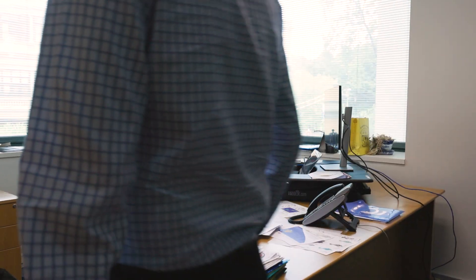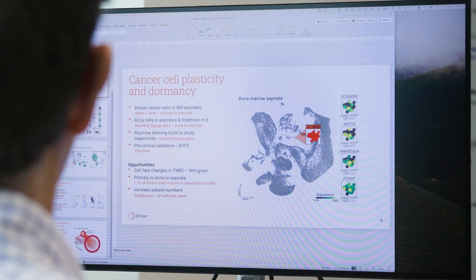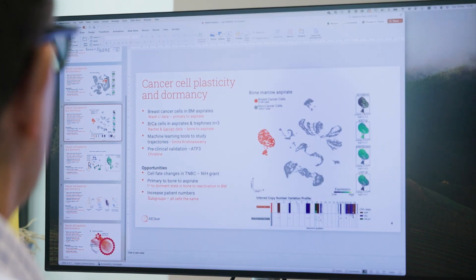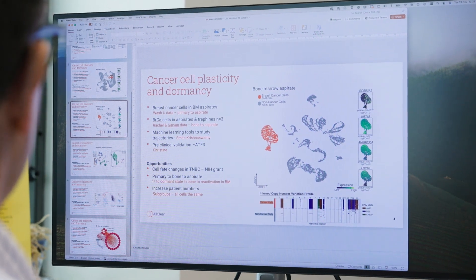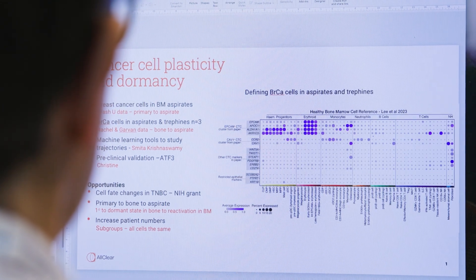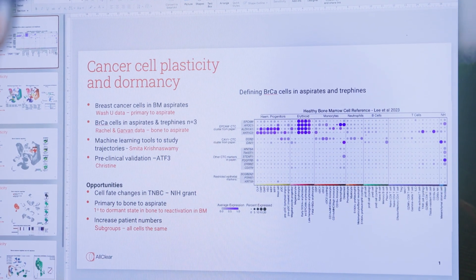The funding we've received to date has been very much part of a much more ambitious program of research. It has really paved the way for bigger funding applications and collaborations that now exist not just across Garvin but across Australia and internationally, really trying to bring together a consortium of individuals from across the globe to tackle some of these intractable problems of cancer cell dormancy in the skeleton.